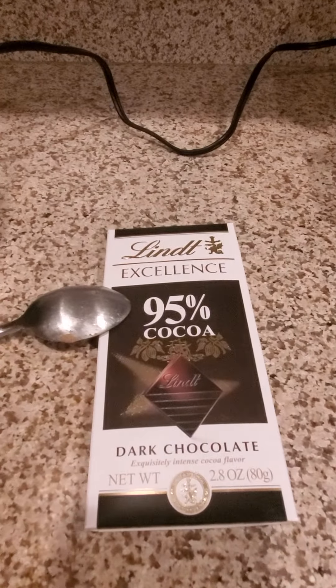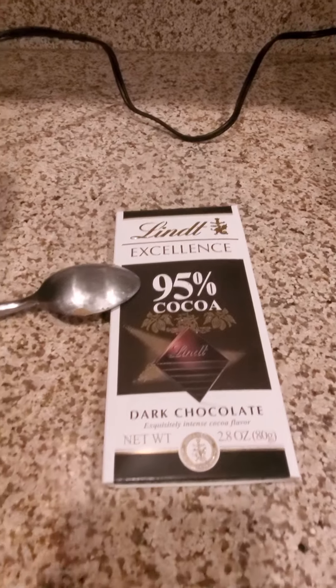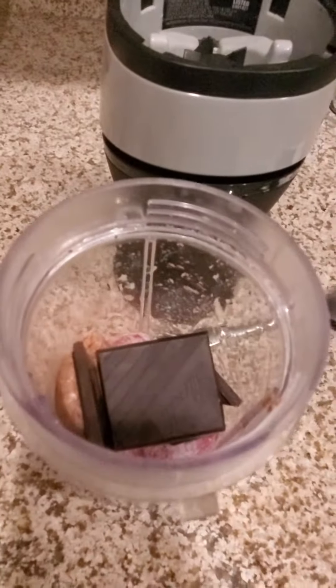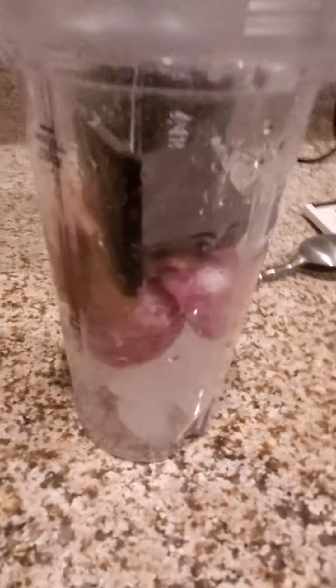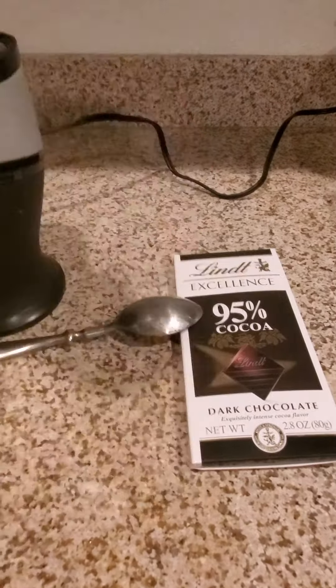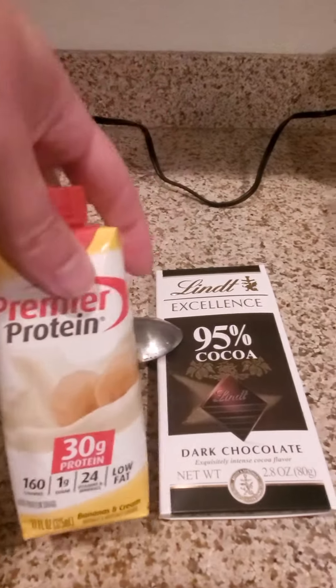I use 95% dark chocolate, so it's only like one or two grams of sugar. I throw in about two or three squares and three strawberries, a scoop of the peanut butter. I use Justin's almond butter and a Premier chocolate shake.